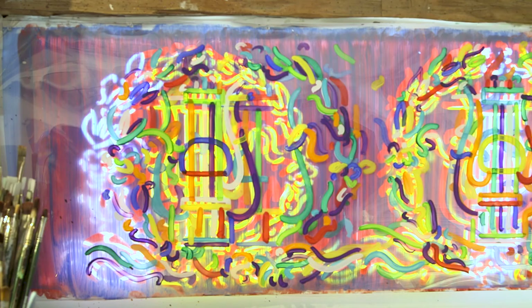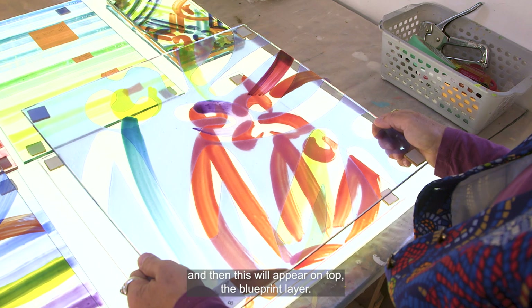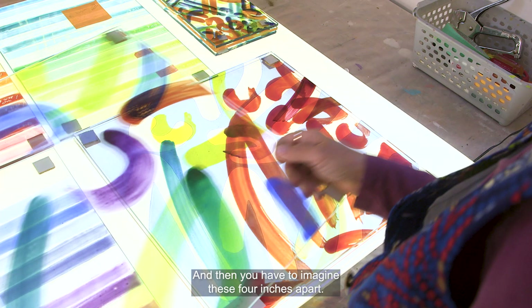That's the bottom layer of the red lines, and then this will appear on top — the blueprint layer. It's actually made up of two layers of colored lines and then the blueprint layer, and you have to imagine these four inches apart. Then this is the final layer on top, echoing the lines below.